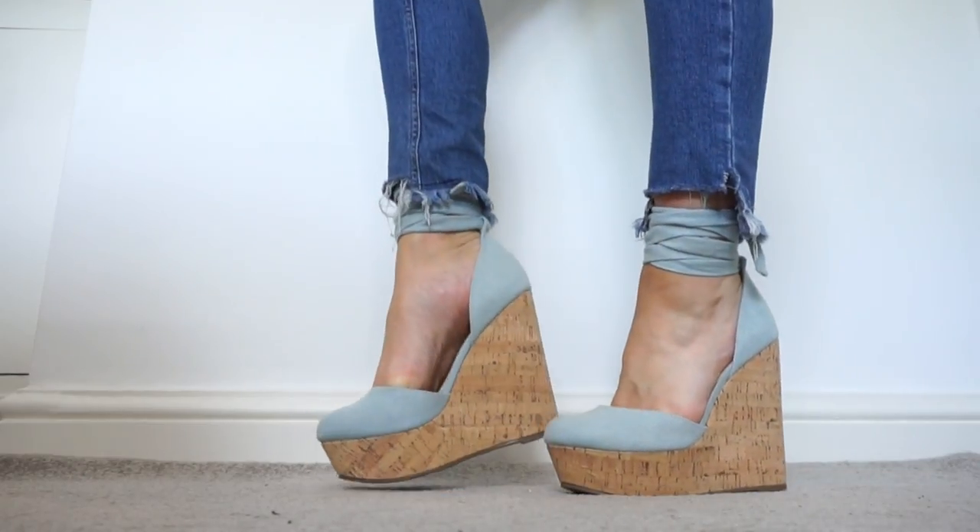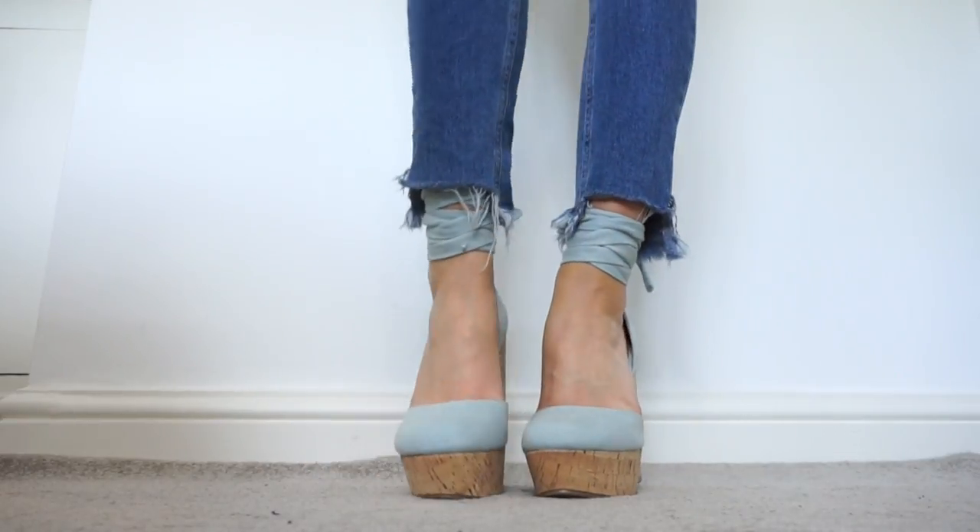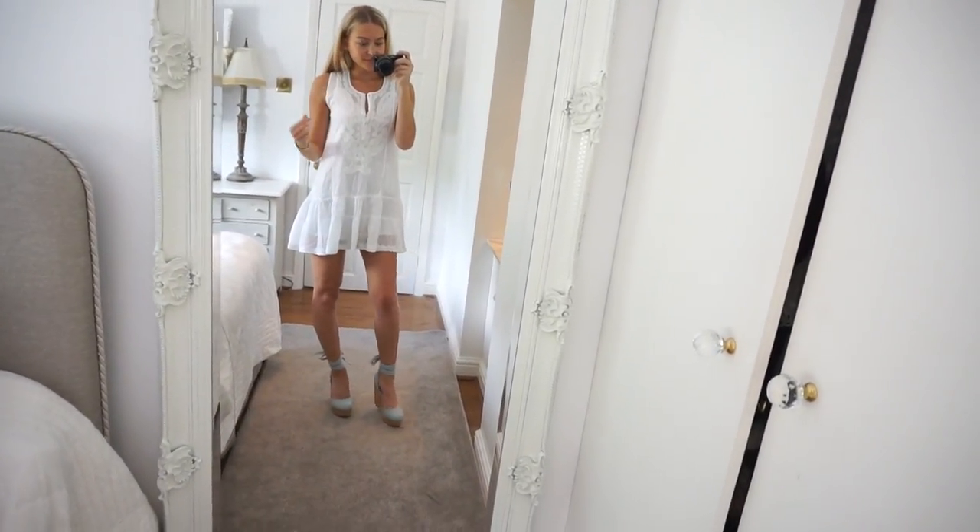I've been on the hunt for a pair of wedges for ages — just a really classic pair of cork wedges with a tie that goes around the ankle. ASOS did not disappoint. I found these lovely ones in a kind of blue denim fabric, the most perfect height and shape. They tie up around your ankle in a little bow and look so feminine and pretty. They're perfect for spring and summer, at home or on holiday. I'd wear mine with blue frayed hem jeans, a little white sundress, or even white jeans or denim shorts. They're really versatile and a lot more comfortable than a normal heel because of the extra support.